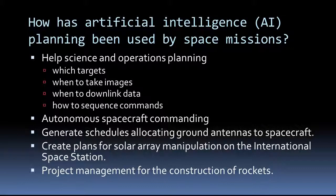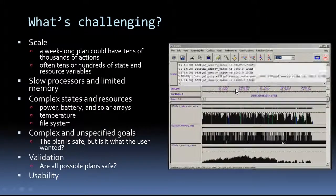For these reasons, automated planning has been used by science and operations planning to figure out what to do and when to do it, and it has been used for autonomously commanding a spacecraft. Planning has been used to figure out how to manipulate solar arrays for the International Space Station. It's even been used for project management for the construction of rockets.